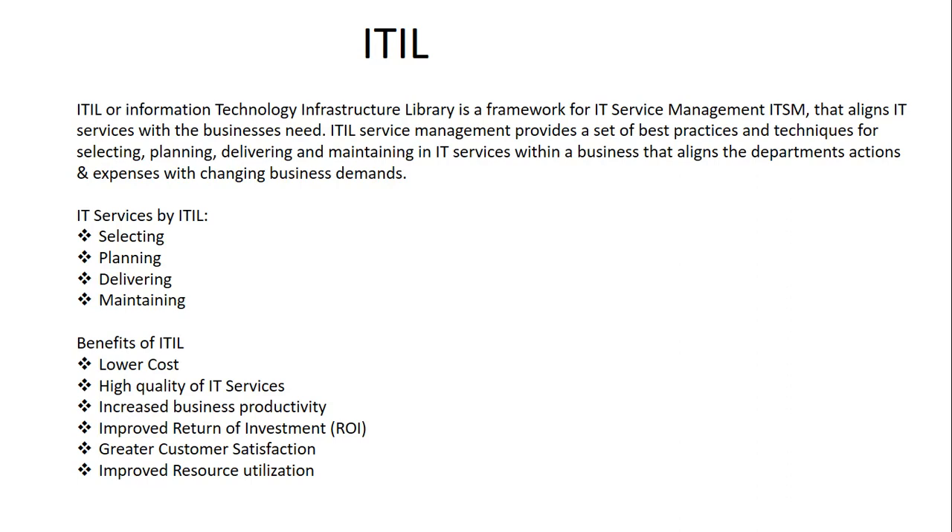ITIL service management provides a set of best practices and techniques for selecting, planning, delivering, and maintaining IT services. The benefits of ITIL include lower cost, high quality of IT services, increased business productivity, improved return on investment, greater customer satisfaction, and improved resource utilization.